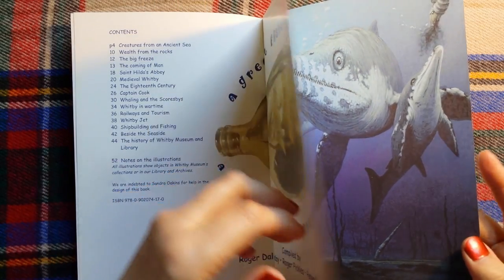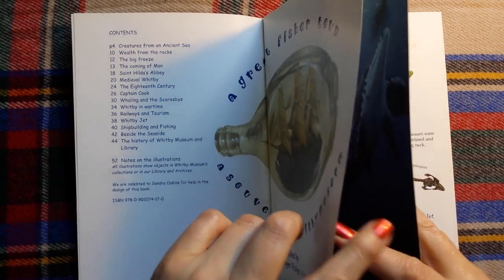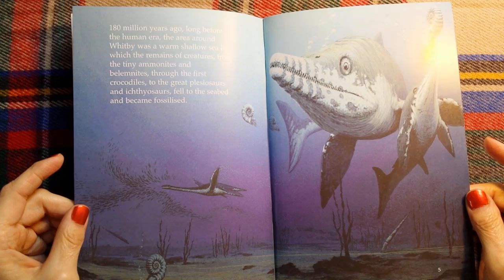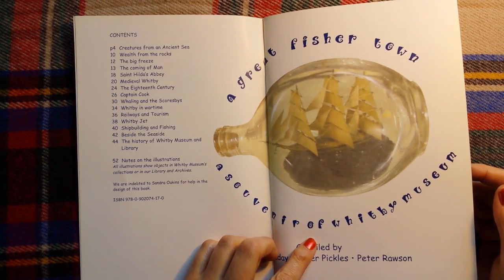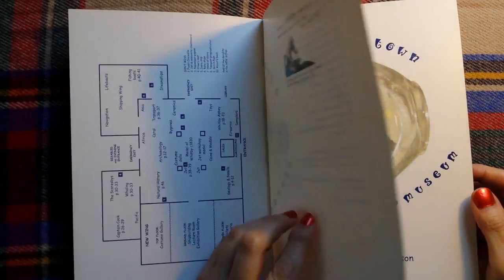Page three. Okay, that doesn't seem right — I think it must be this one, which is page four and five, because that's a ship in a bottle.